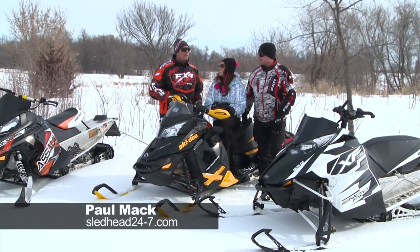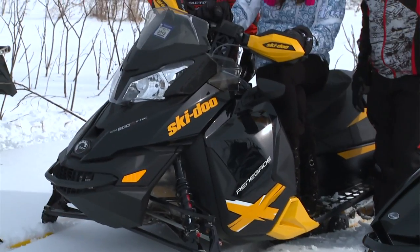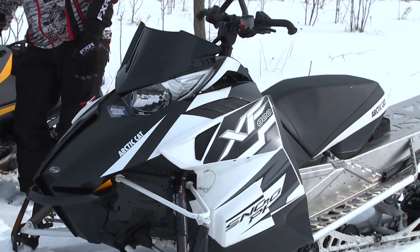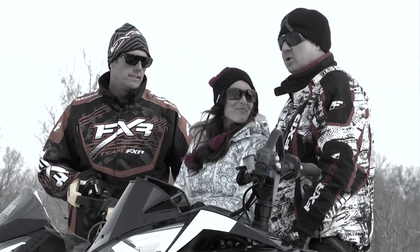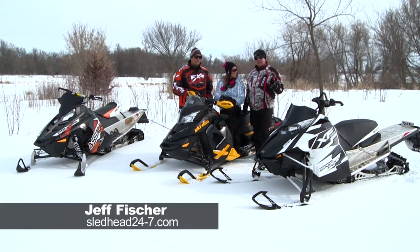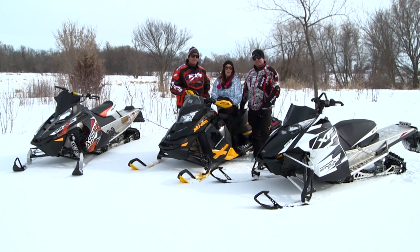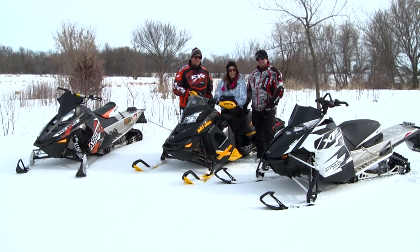That's right, Misha — these are some of the best snowmobiles money can buy. We've got the Polaris Assault, the Ski-Doo Renegade, the Arctic Cat XF800. These things are amazing. We've been riding them, evaluating them, and now we're just here to tell you what we like and what we don't like. Coming up next, we're going to evaluate one of our test sleds.